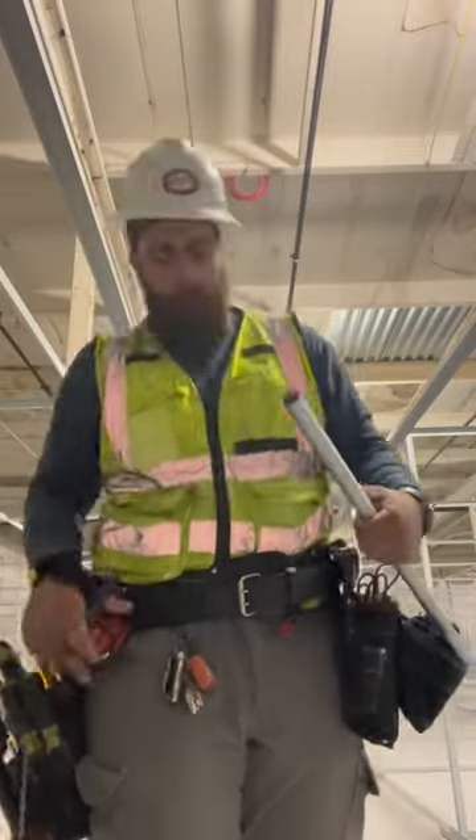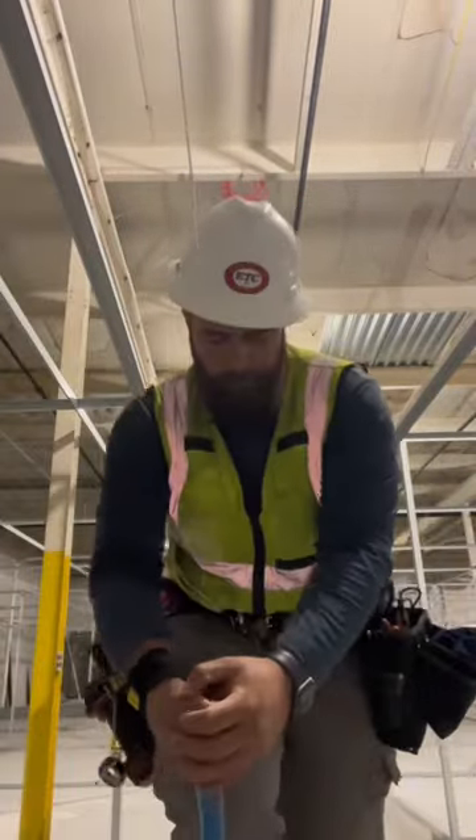What's up all you Primo electricians? Today we're going to talk about some job site apparel. Let's get into it.